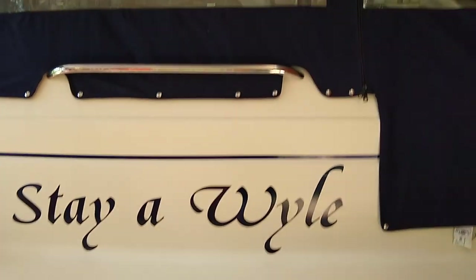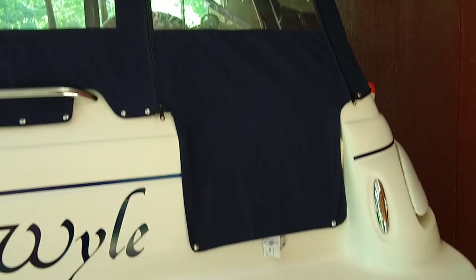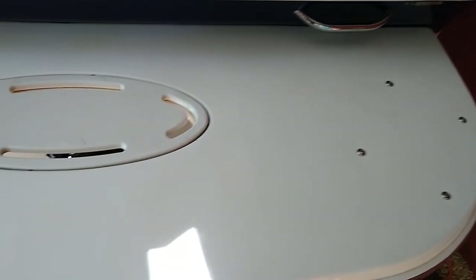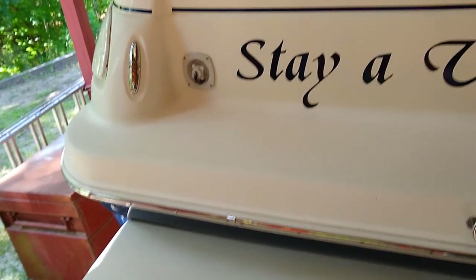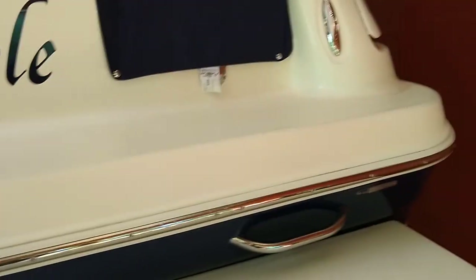This is my 2006 Larson 260 Cabrio. It has a full camper canvas, which is the first time this has ever been used. The boat has very low hours. I believe I'm the second owner of this boat, and it's always been in fresh water.